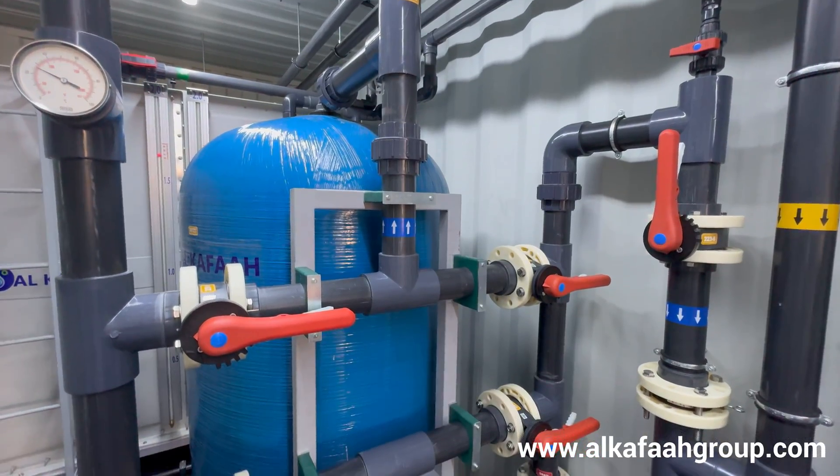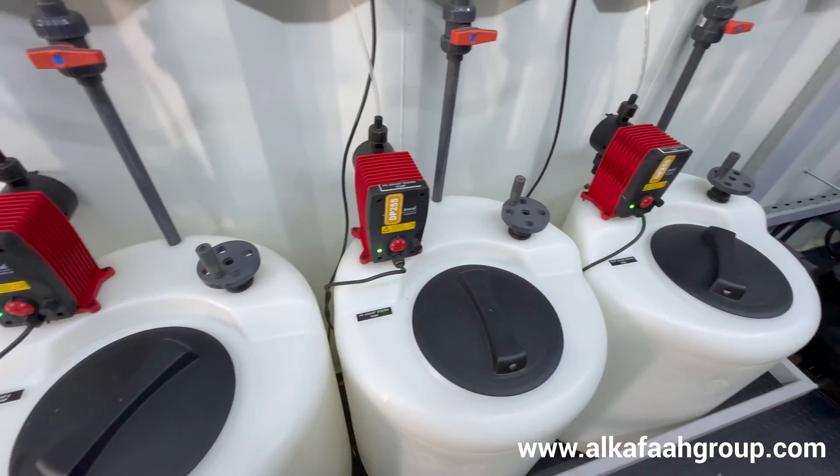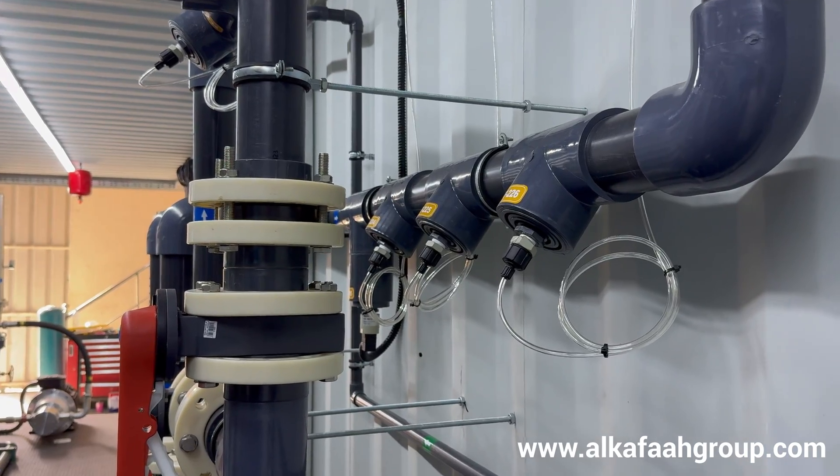All stages of filtration, such as multimedia filter, the multiple phases of cartridge filters, and dedicated chemical dosing system, ensure no suspended matter makes its way into the system.